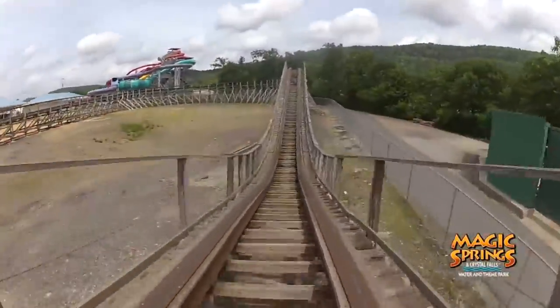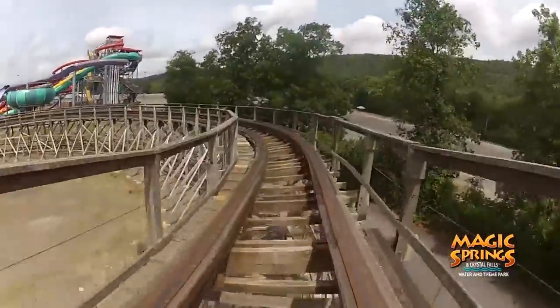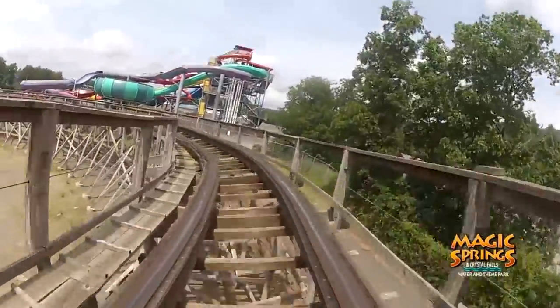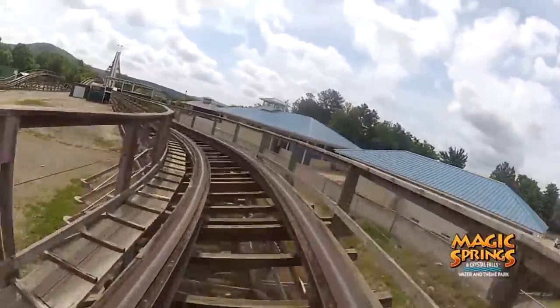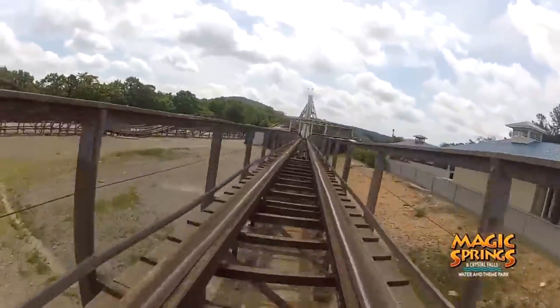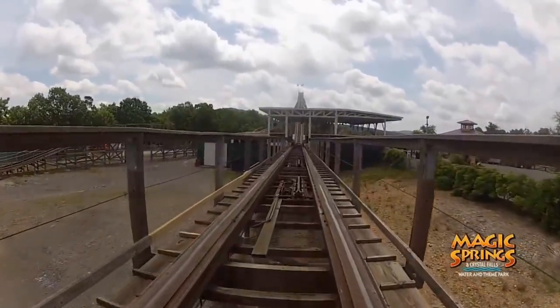Maybe instead of converting Arkansas Twister, they could have GCI retrack and reprofile the ride, or even use some of that new GCI hybrid track that was unveiled, which might even be cheaper than an RMC conversion. RMC could also keep this a wooden coaster by retracking it with their topper track as another alternative option.